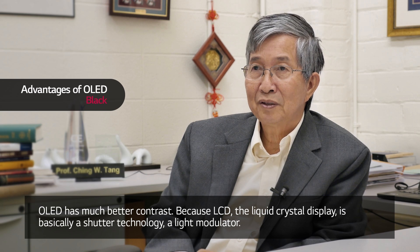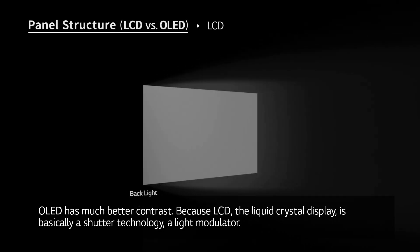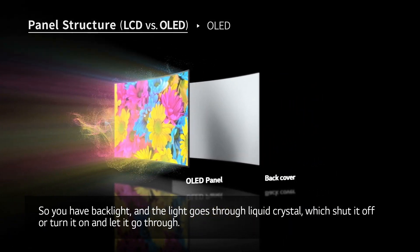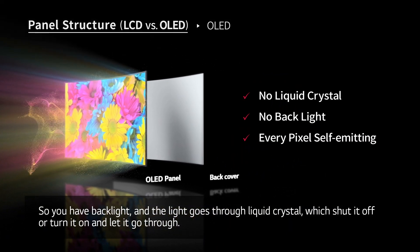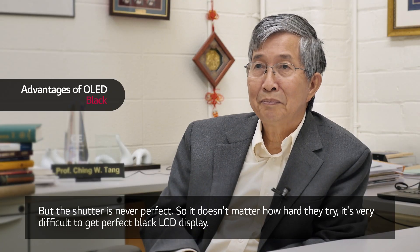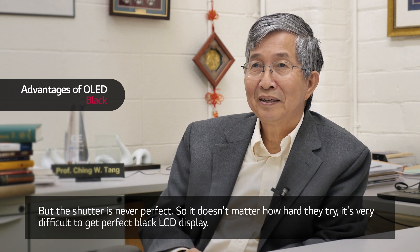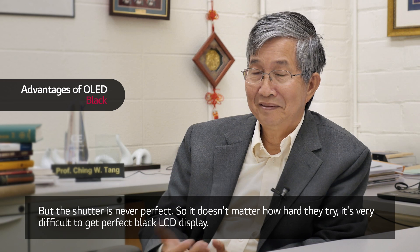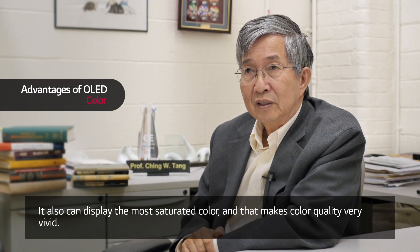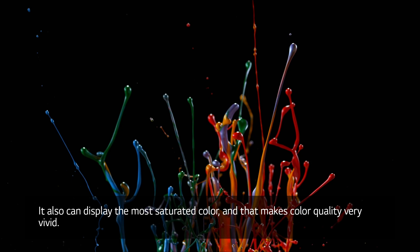OLED has a much better contrast because LCD — the liquid crystal display — is basically a shutter technology, a light modulator. You have a backlight and the light goes through the liquid crystal which shuts it off or lets it through, but the shutter is never perfect. So no matter how hard they try, it's very difficult to get a perfect black LCD display. OLED can also display the most saturated colors, which makes color quality very vivid.